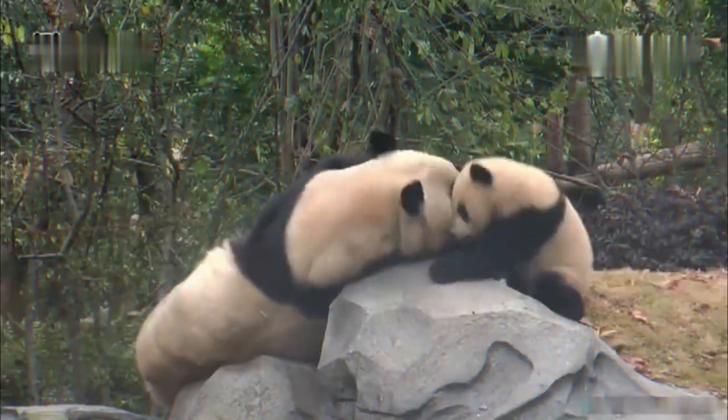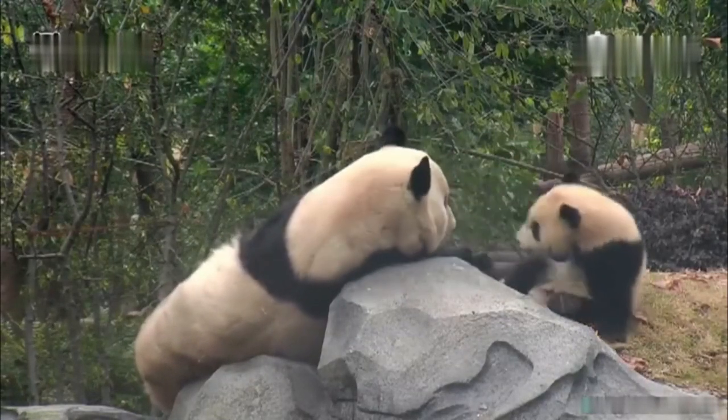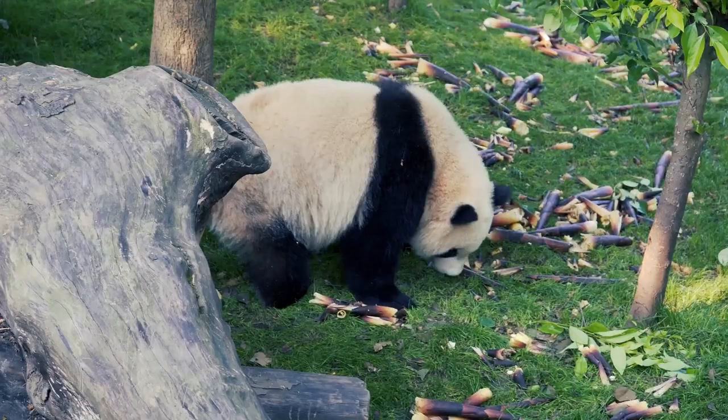In addition to eating and sleeping, giant pandas also climb trees. Yes, these huge, clumsy bears can climb trees. Usually, pandas climb trees to get away from danger, during the courtship period, and to avoid stronger competitors.